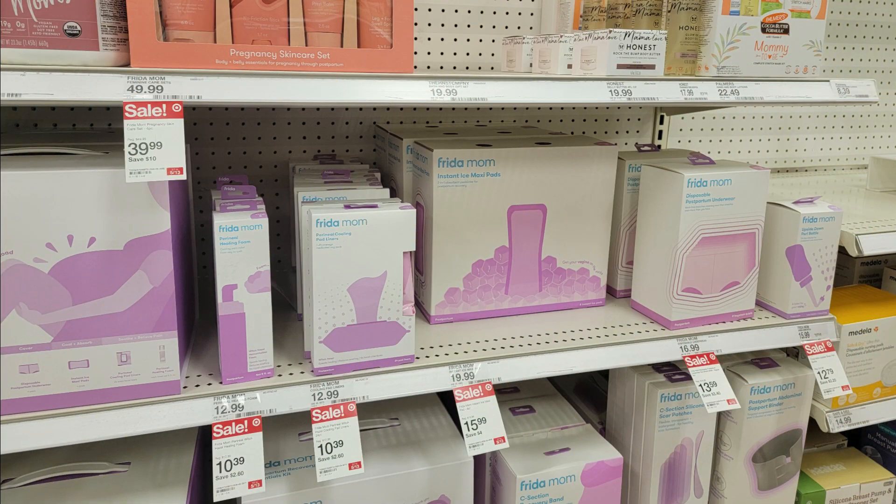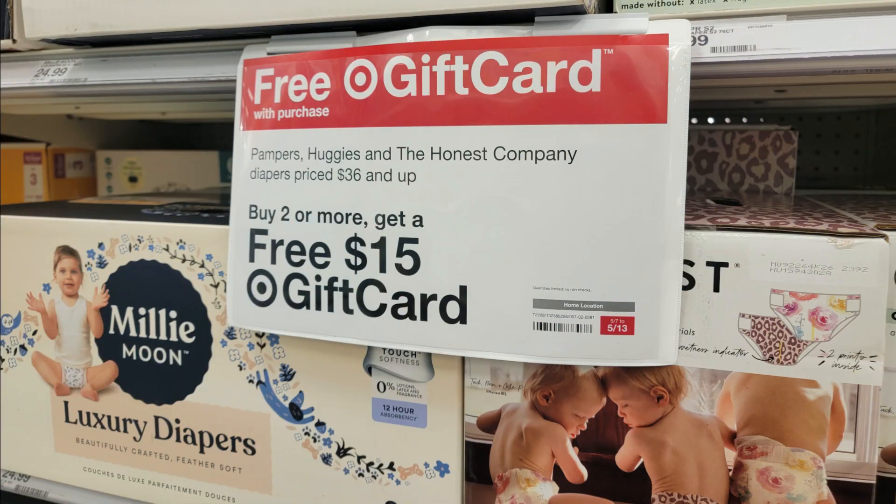All of the Frida Mom products are 20% off this week. These make for great gifts for baby showers, or if you're expecting a baby soon and need to stock up — tons of great products for postpartum. We also have a diaper gift card deal this week: buy to get a $15 gift card on the bigger boxes of Pampers, Huggies, and the Honest Company diapers. We definitely have some digital coupons for those products, so always just scan your diapers in the app and clip any digital coupons that attach.